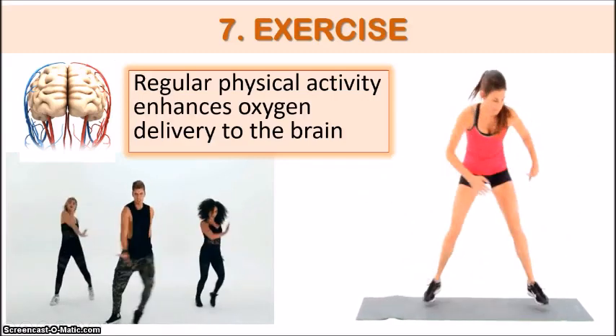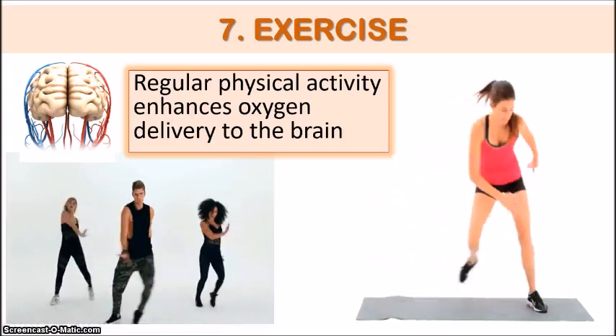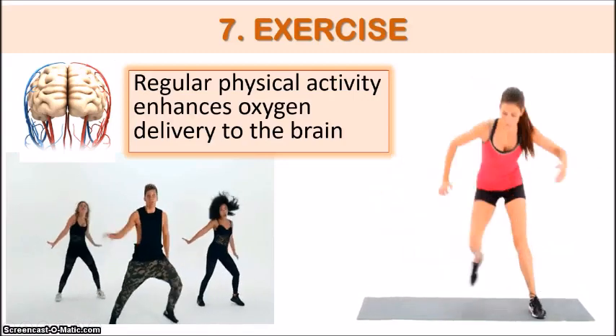So to improve our memory, we have to step up our exercise regime and get our hearts pumping to flow that blood to our brains.